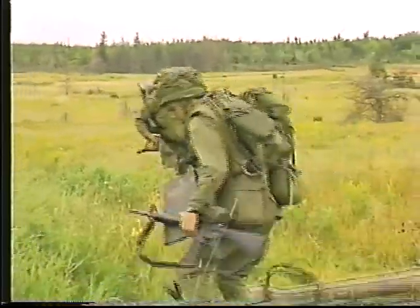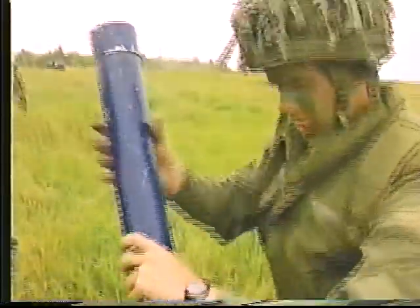Portatif, le Javelin peut être mis en action en quelques secondes. Il est précis et résistant.